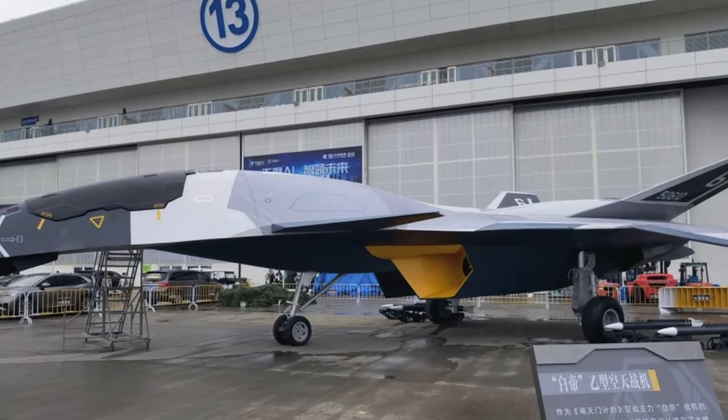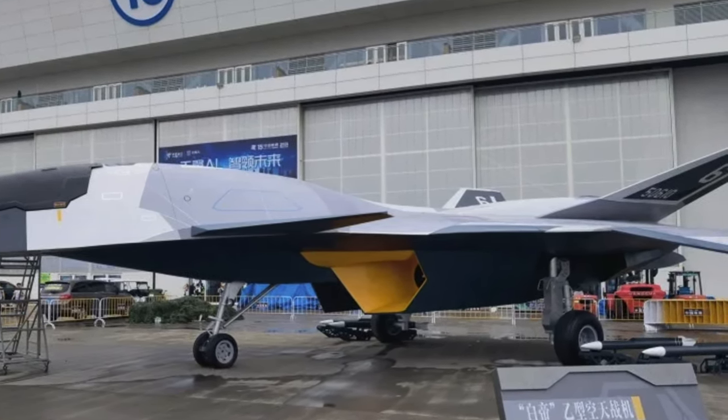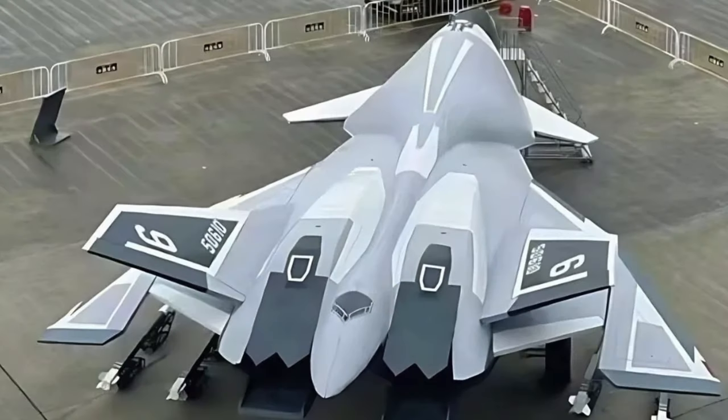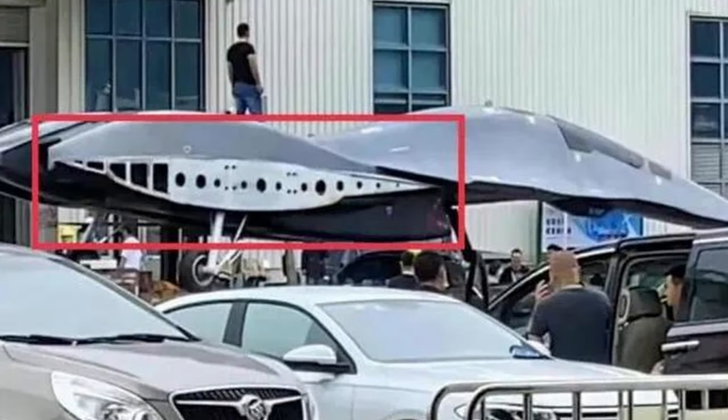The telltale sign is the position of the undercarriage. The center of gravity of an aircraft is more or less positioned right above or slightly in front of the main undercarriage — the problem is rotation at takeoff. If the center of gravity is too far ahead, rotation becomes almost impossible. This mock-up has an extremely long and bulky forward fuselage with the main carriage way back — it's impossible for the center of gravity to be placed like that.